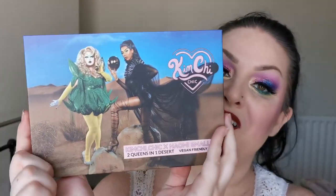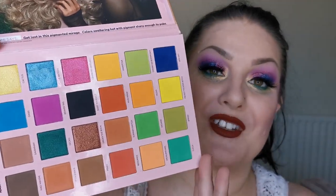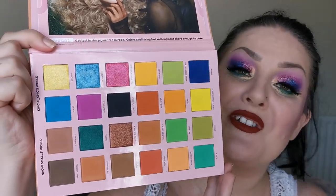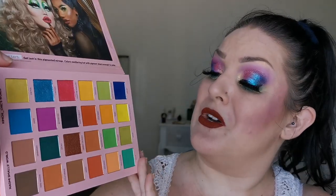Next up I have Kimchi Chic's Two Queens in One — the collaboration with Kimchi Chic and Naomi Smalls. I love Naomi Smalls. I wanted to give the formula one more chance because if you watched part one you'll know I did declutter the Make Me Happy palette — the shimmers were so lacklustre and disappointing. So I am hoping with everything I've got that these shimmers are better, because I so desperately want to love the products. Fingers crossed.